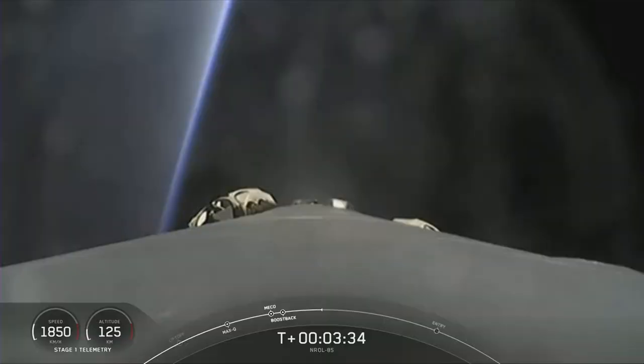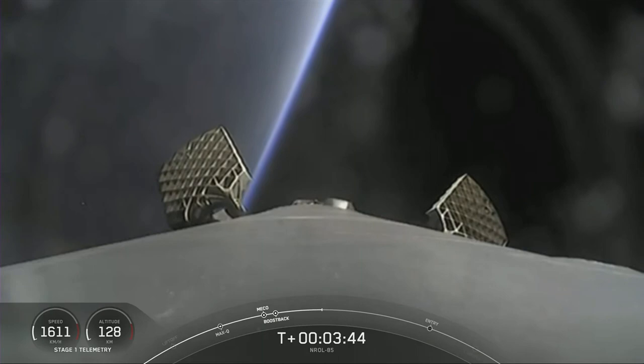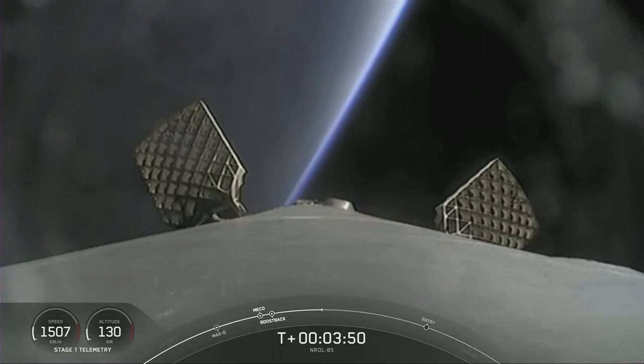There, you've heard it. They're deploying now that the boost back burn is complete. And here come the fins — pin pull is releasing and the four titanium grid fins beginning their slow deploy.